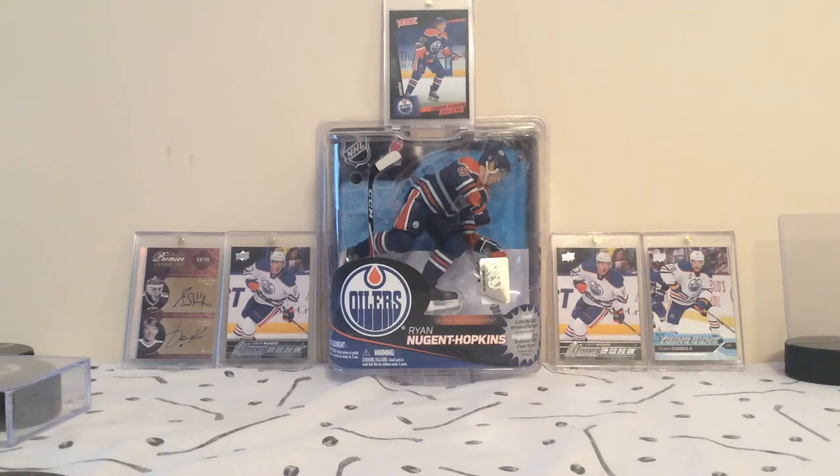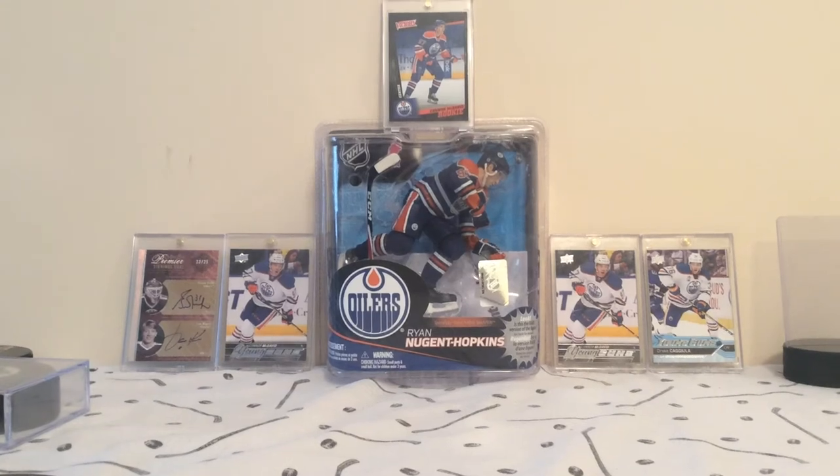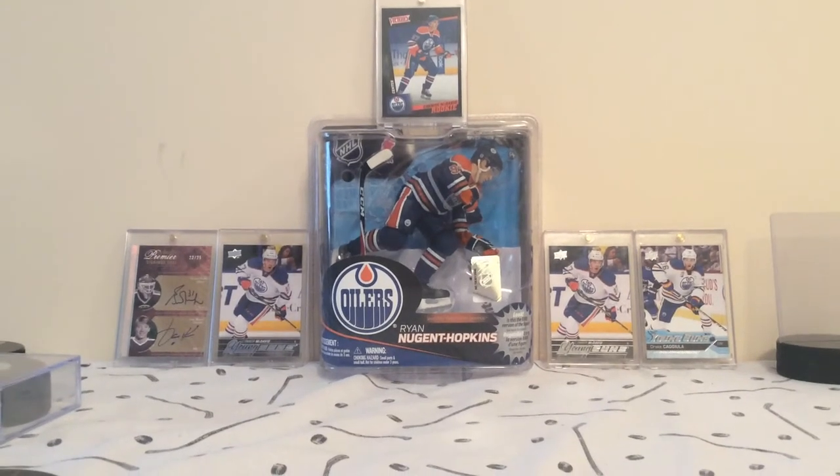Hey everyone, what's going on? It's NuxFan167 here, and as you can see, Oilers gear is still up there, still going for them. Today I'm doing a video of my autographed pucks, so let's get started.